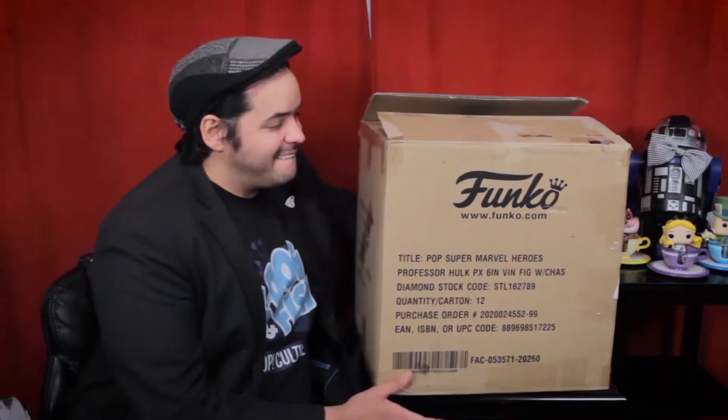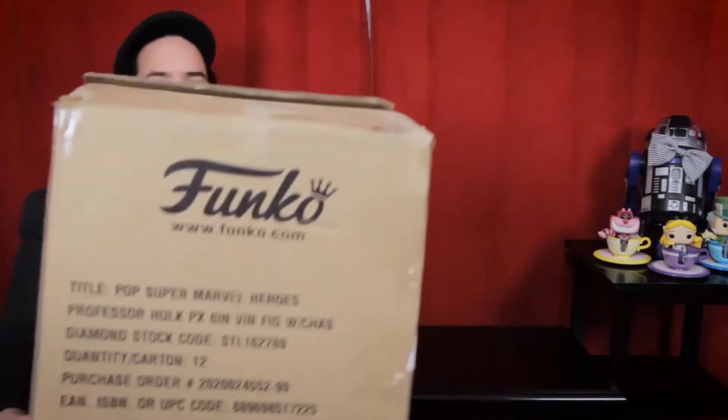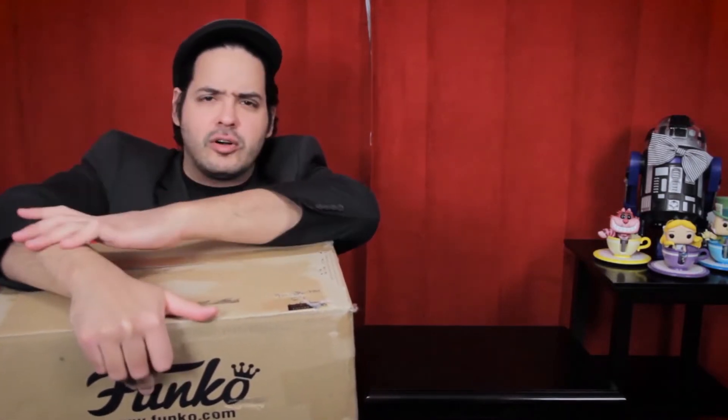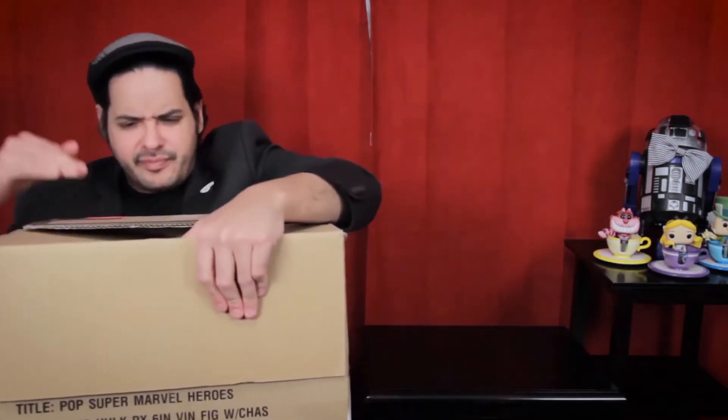It is another K-Dog and Fish mystery box unboxing, and there is a lot to unpack here — literally. If you don't know K-Dog and Fish, what are you doing? They are my favorite Funko retailer. They're an independent Canadian company — the first, and I think still to date the only, Funko dedicated store in all of Canada.